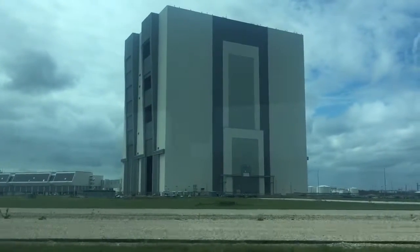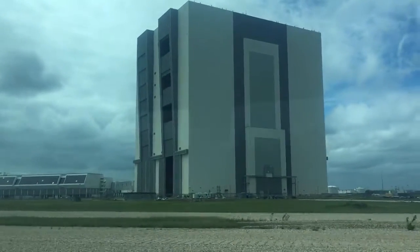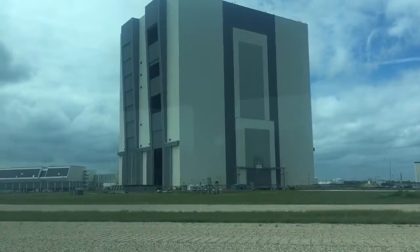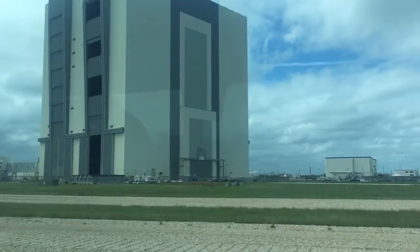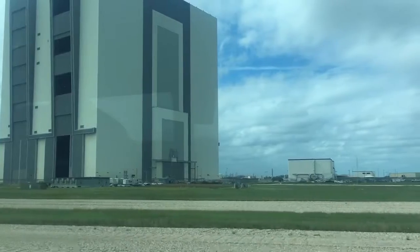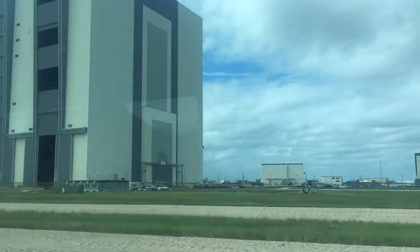That unit is supposed to come out of that bay and go into the launch pad for the first test flight to go around the Earth. Now, NASA says we may put two astronauts on board — we may. But in 2020 they want to land it on the moon, and in 2030, land on Mars.